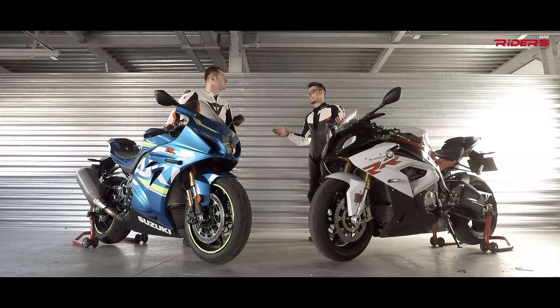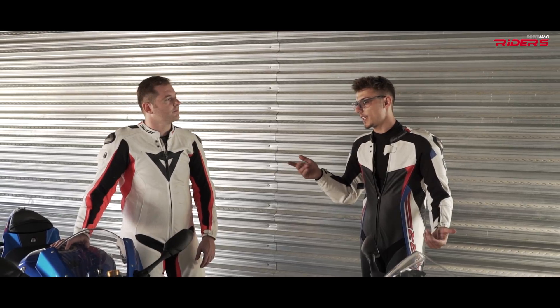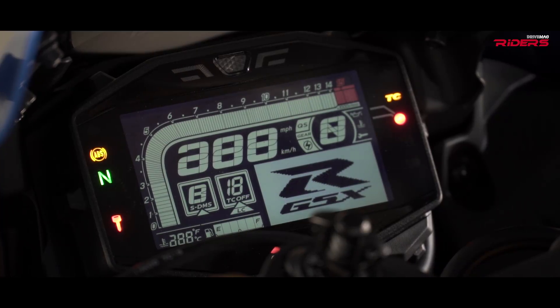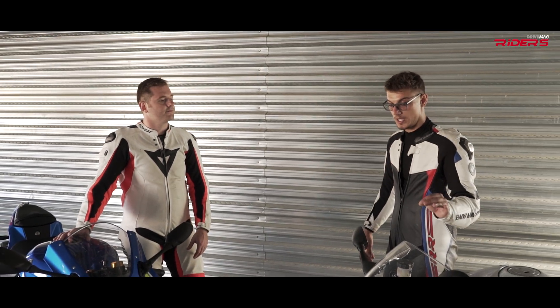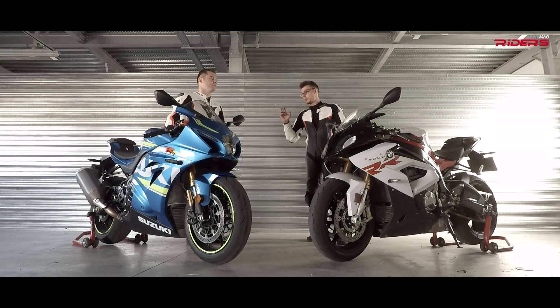Both bikes have a 6-axis IMU with traction control and ABS. The traction control is switchable on the Suzuki; on the BMW the ABS is also switchable on the go. The dash on the Suzuki is a full LCD display that looks brilliant — it has everything you need. The BMW's combined analog-digital dash we've had for a while now, and hopefully BMW will update it soon.